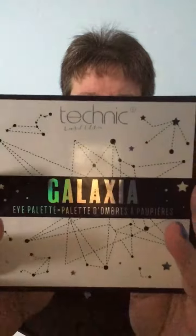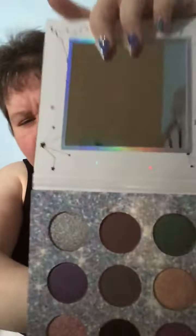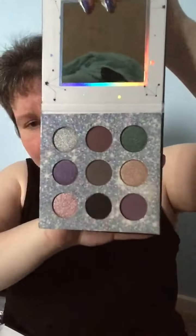And finally, this looks really cool — the Galaxia eyeshadow palette. Never heard of it, never tried it, so looking forward to trying it. It comes with a mirror like so. Look how cool the shadows are — they are so nice, really looking forward to trying those out.